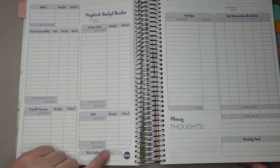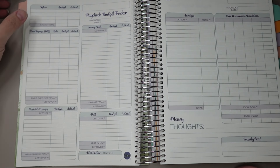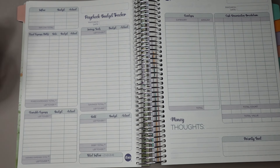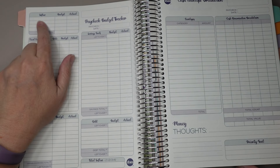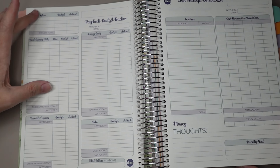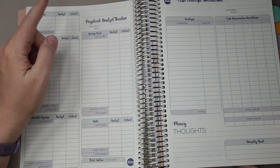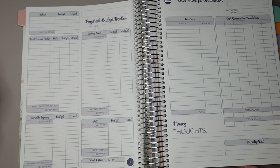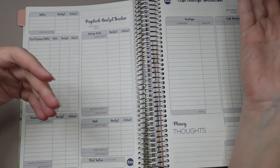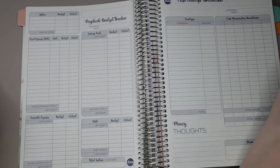Let's start from the beginning in case you've never used one of these before. You track your inflow — this is where you would put your paycheck, your rollover, any interest received, maybe a second paycheck if you have a partner budgeting together. You put what you anticipate receiving in one column, and then after you receive the payment, you put what you actually received. For example, my paychecks often fluctuate by one cent in either direction even though I'm salaried, so I would budget one amount and sometimes it'd be a little off.